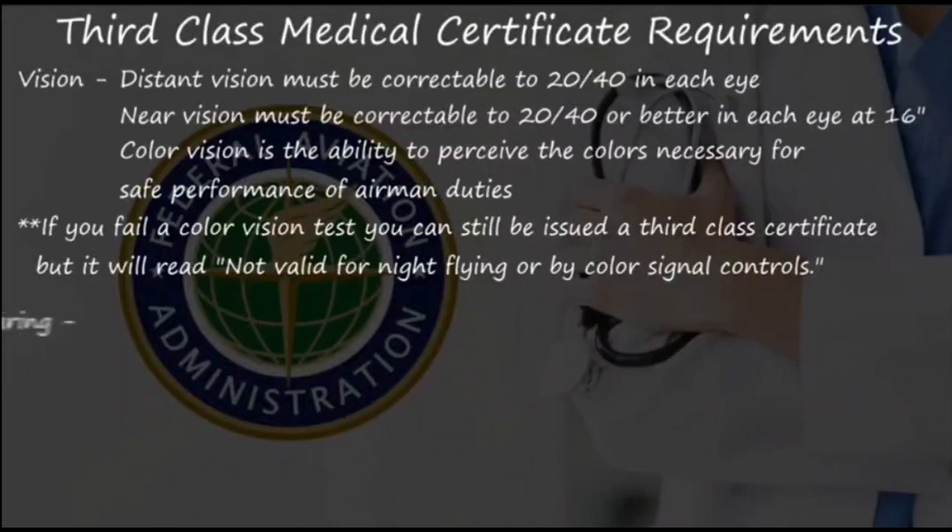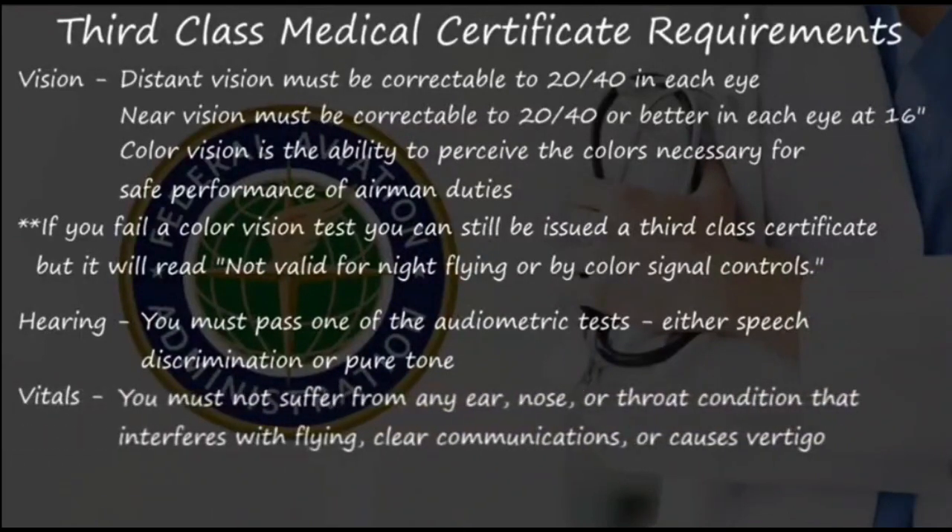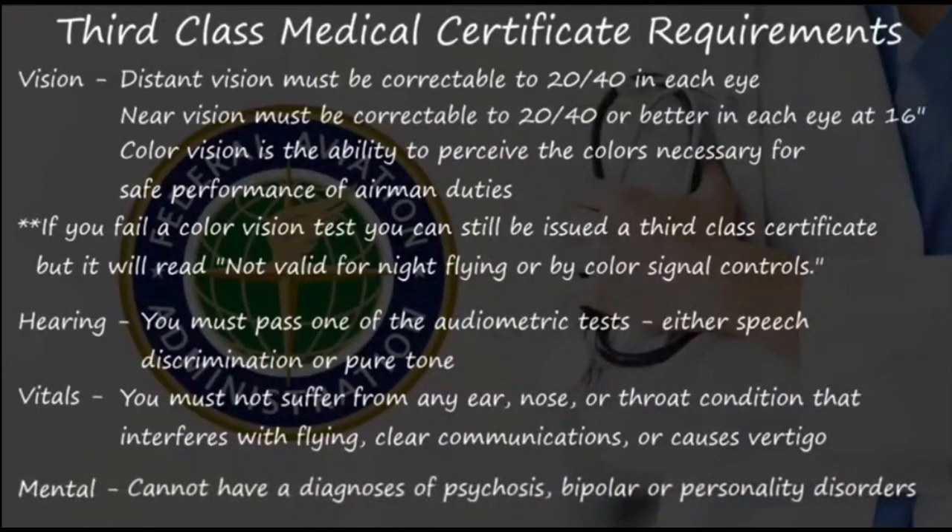For hearing, you must pass one of two audiometric tests: either a speech discrimination or a pure tone test. For vital signs — which include your pulse and blood pressure — and for your nose and throat, you must not have any condition that interferes with flying, clear communications, or that causes vertigo. For mental health, you cannot have any diagnosis of psychosis, bipolar disorder, or personality disorders.